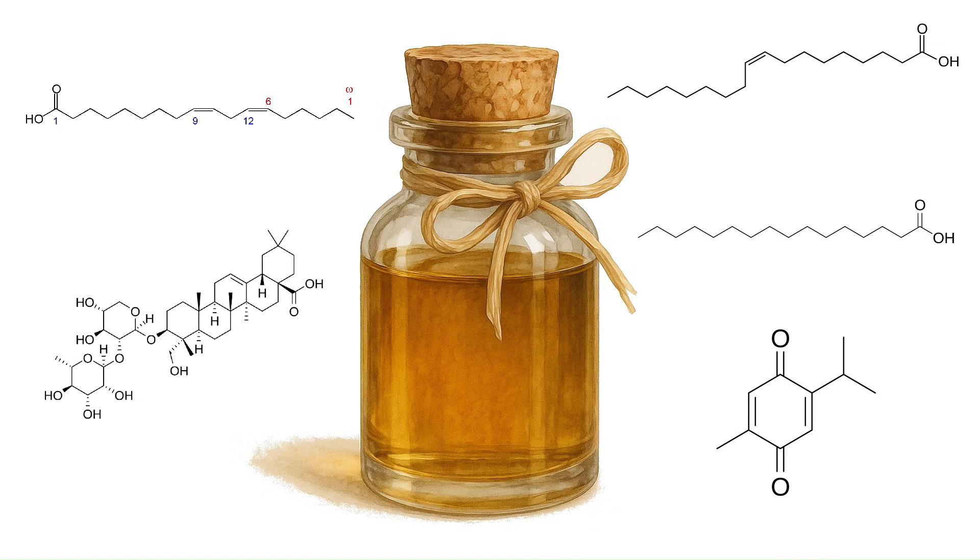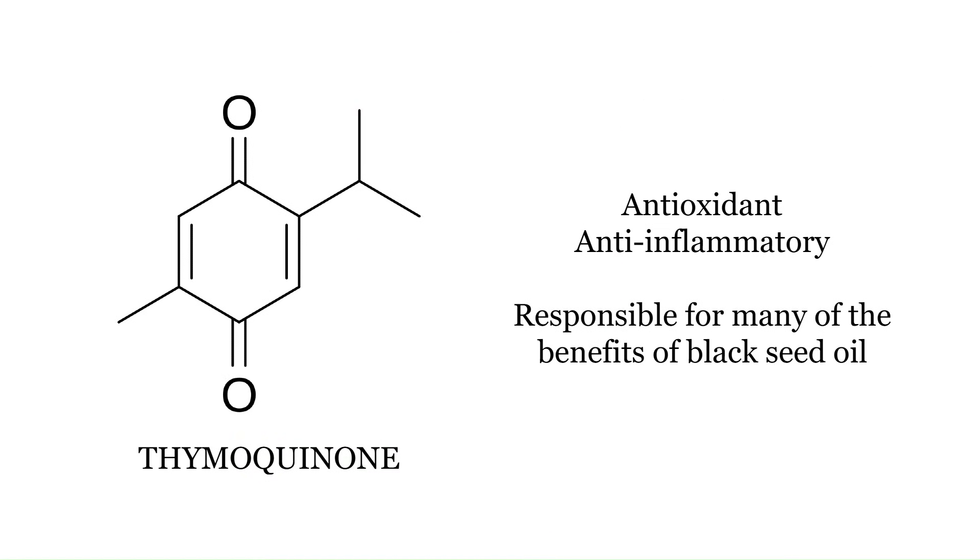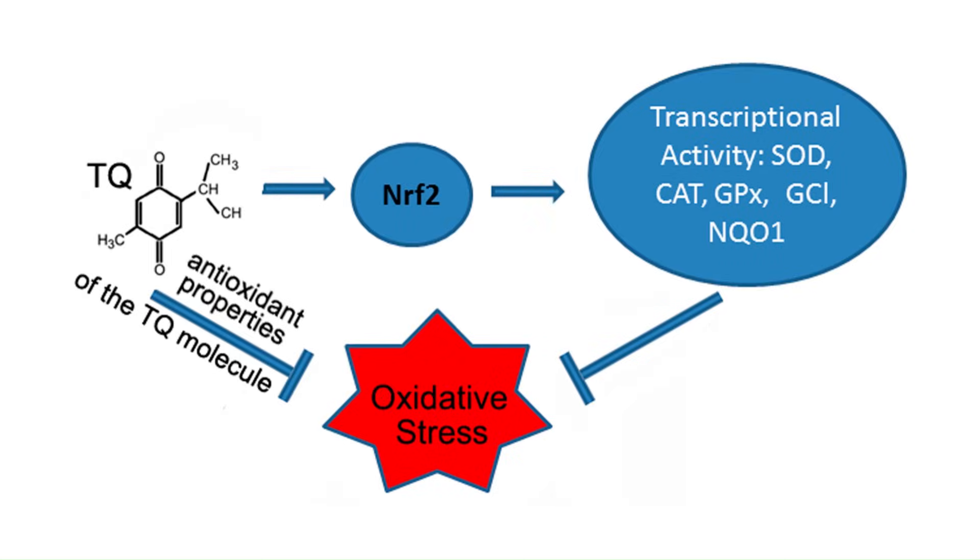But the fats are easily the least interesting things about black seed oil. Much more interesting are the bioactive compounds, and the main one being thymoquinone, which is a very potent antioxidant and anti-inflammatory compound. It's thought to be responsible for many of black seed's therapeutic benefits, largely by neutralizing free radicals and reducing inflammation.